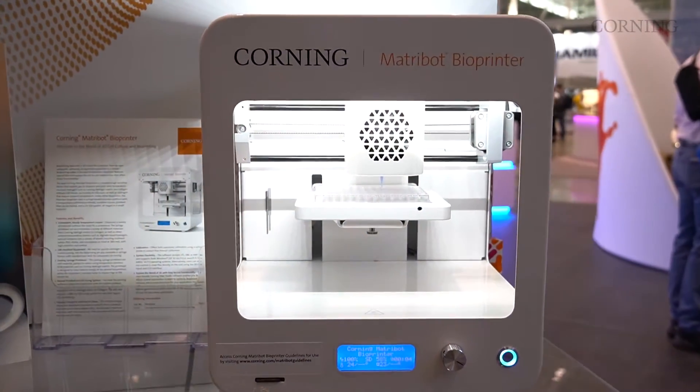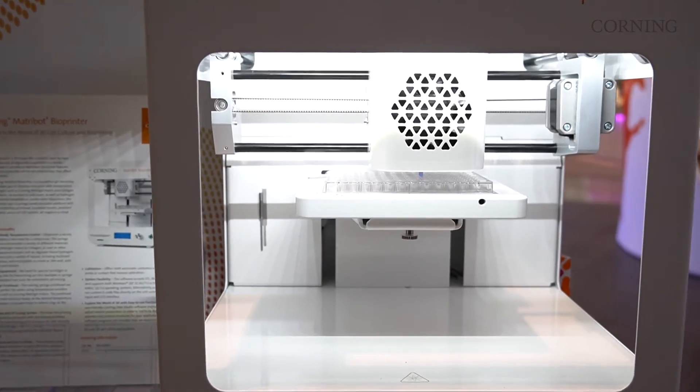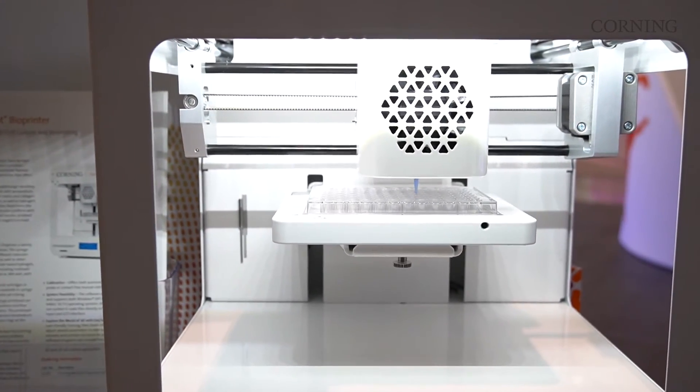Starting with our 3D spheroid plates into our higher density Alplasia plates, and new this year is our MaterBot printer, which we're really excited to show you how that works with our ECM MaterGel offering.